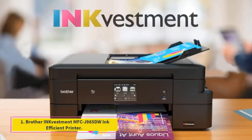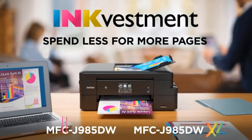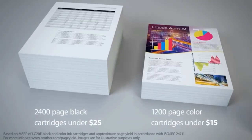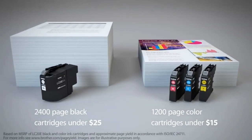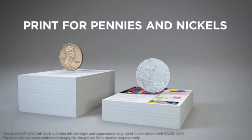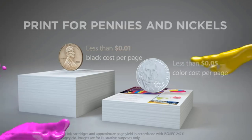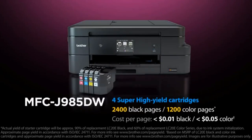Number 1: Brother MFC J985DW Ink Efficient Printer. What makes the Brother MFC J985DW our top pick is its outstanding running cost, achieved by its super-efficient, high-capacity ink cartridges. The unit also has a low cost of entry, making it a very cost-efficient option for printing. The printer comes with four high-yield cartridges included. You can print up to 2,400 pages from the black cartridge and 1,200 pages from each of the color cartridges.